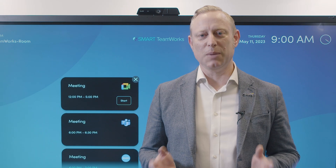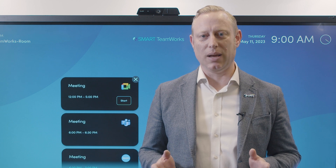Hundreds of businesses have chosen Smart Teamworks to make their meetings simpler. Join our team.